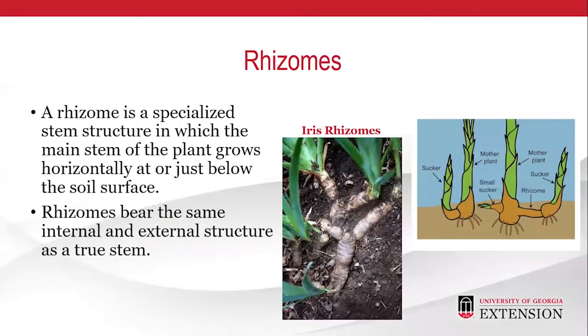Rhizomes: a rhizome is a specialized stem structure in which the main stem of the plant grows horizontally or just below the soil surface. Rhizomes bear the same internal and external structure as true stems. An iris is an example of a rhizome.